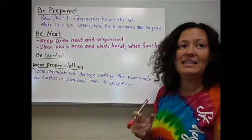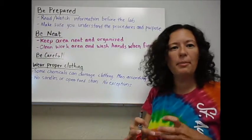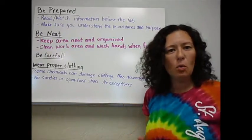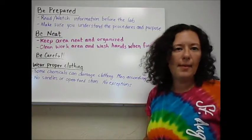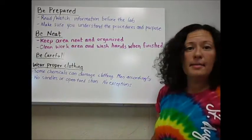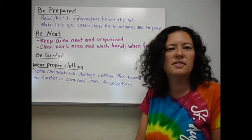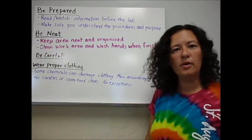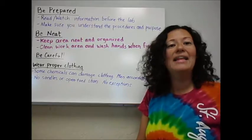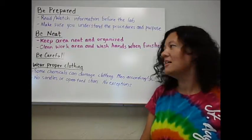Second, be neat. This kind of goes without saying. When you go back onto my lab, everything will be in a certain spot. You need to keep it organized so that you're easily able to find the materials that you need, so that your lab will go smoothly. Also, very important: clean up your work area when you're done, because the next class is going to have to do the same lab. And wash your hands before you leave the room, so that whatever we were working on in the lab, you do not take to your next class.